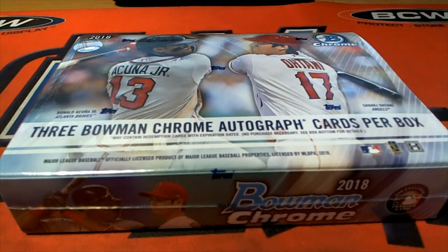Here it is, guys. 2018 Bowman Chrome HTA. And this is 18, number 203. Good luck.